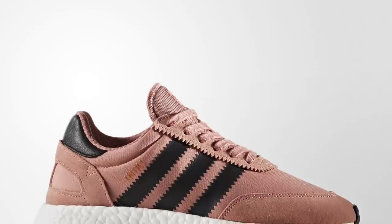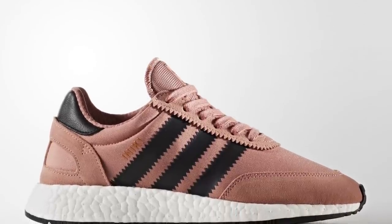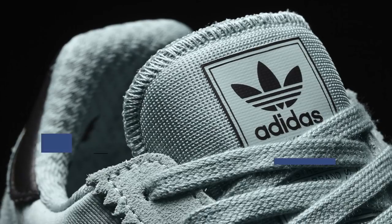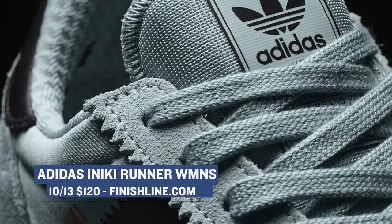Switching from basketball to lifestyle, Adidas is dropping the Aniki Runner for women in raw pink and in tactile green. I feel like the Aniki Runner is one of the most slept on shoes this year and should definitely be getting more love. Ladies can grab those on Friday for $120.